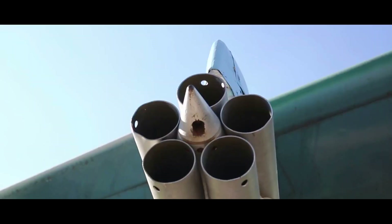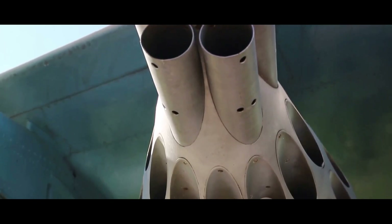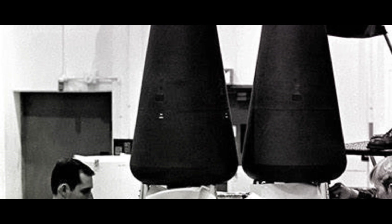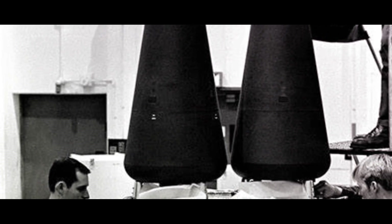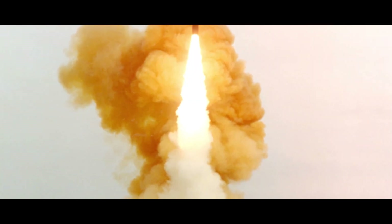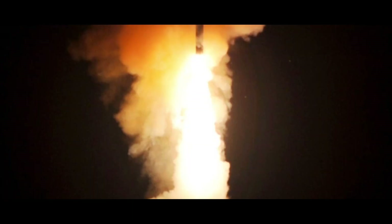The Minuteman III isn't just about range — it packs a serious punch with its payload. It's equipped with multiple independently targetable re-entry vehicles, or MIRVs. Each Minuteman III can carry up to three nuclear warheads, each capable of being directed to different targets, multiplying the potential strike power of each missile. However, the Minuteman III isn't without its weaknesses. The missile's age is a factor that cannot be ignored. While it has been updated over the years, the fundamental design is still based on technology from the 1960s, raising questions about its ability to penetrate modern missile defenses.